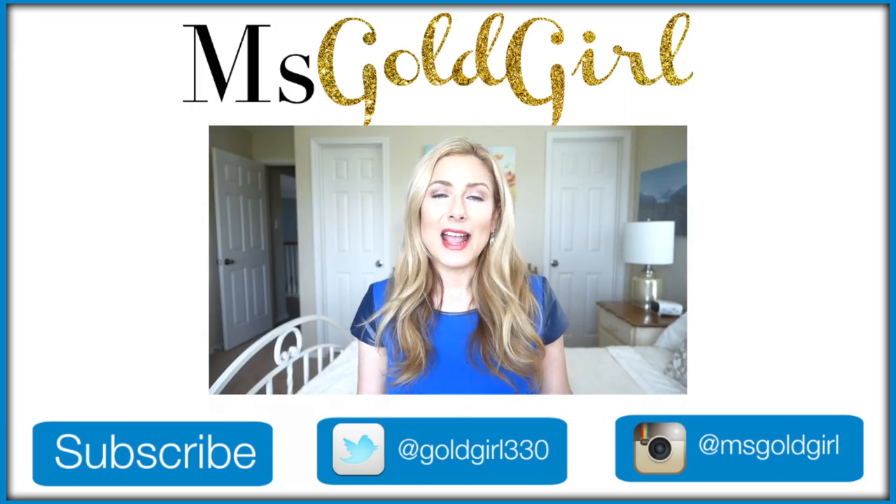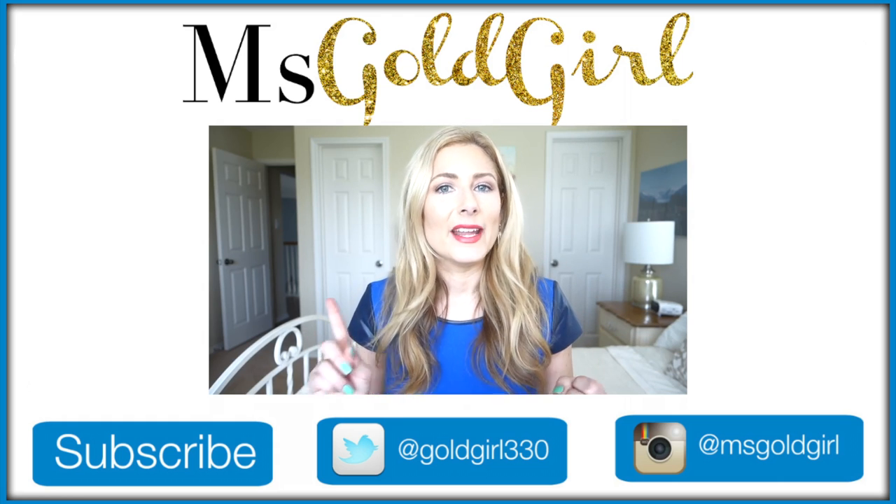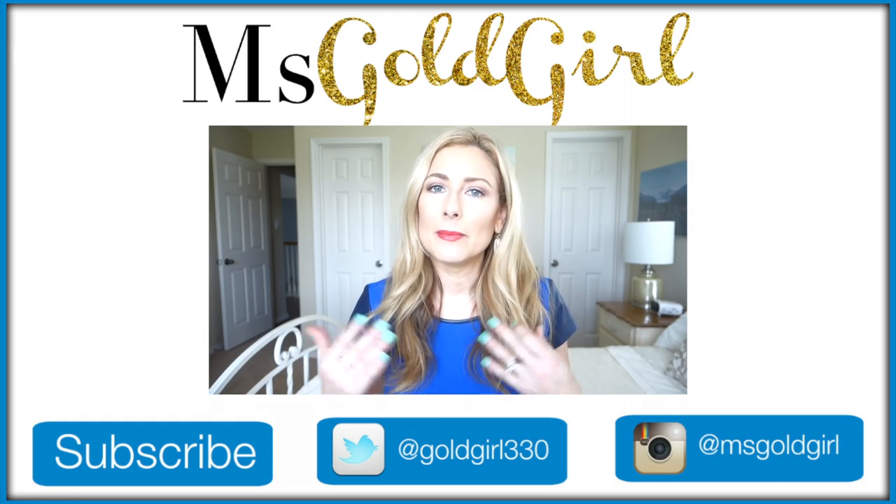Hey everyone! Well, in my house, summer is officially here. School is over and we are in the full swing of going to the pool, being outside all day, being in the sun, being hot and sweaty.